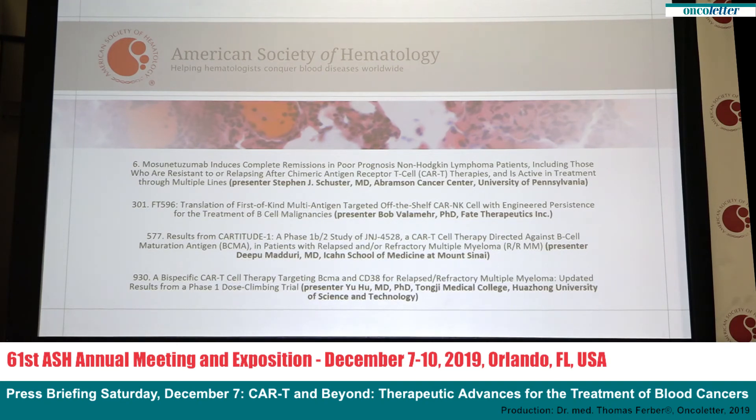Dr. Deepu Madhuri of the Tisch Cancer Center at Mount Sinai will discuss results of a Phase 1B/2 study of patients with relapsed and/or refractory multiple myeloma treated with the investigational CAR-T-cell therapy JNJ4528. The therapy targets BCMA, a protein commonly found on the surface of multiple myeloma cancer cells. Dr. Madhuri and team found that patients treated with JNJ4528 saw a high response rate, with most patients achieving minimal residual disease negativity. Additional details are available in abstract number 577.